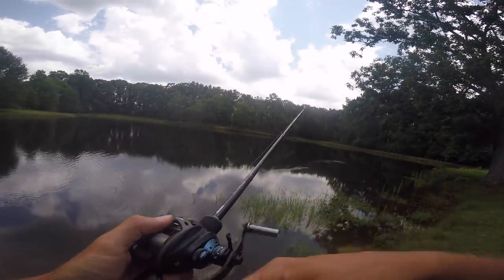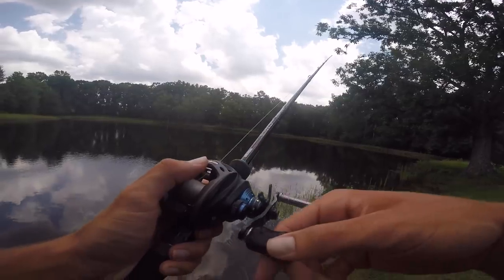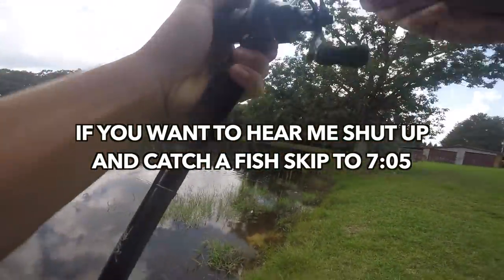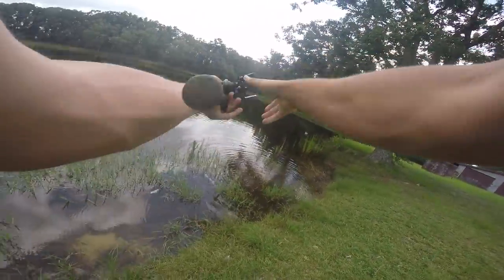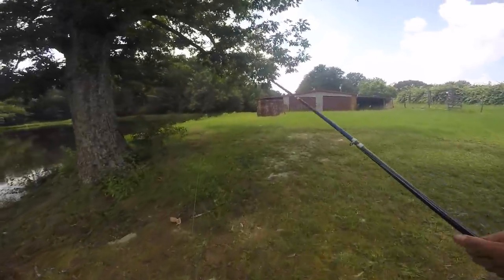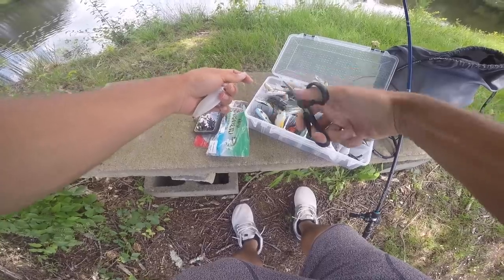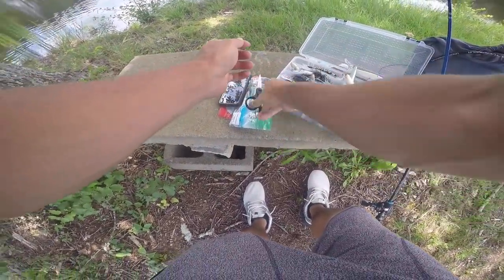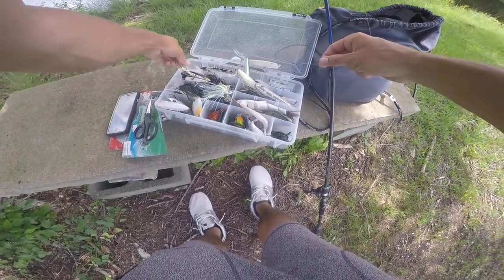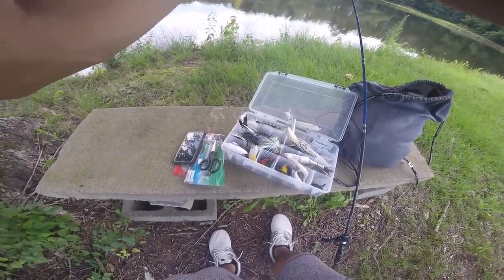Whoa — that cast went way off into that tree, ridiculous. Someone was hauling in a motorcycle threw me off. I've been throwing this around for a while and this challenge is gonna be harder than I thought, especially with it being so blazing hot out. I'm going to try something new — I'll throw a walking bait. Going with a bone white Spook Jr., Super Spook Jr.